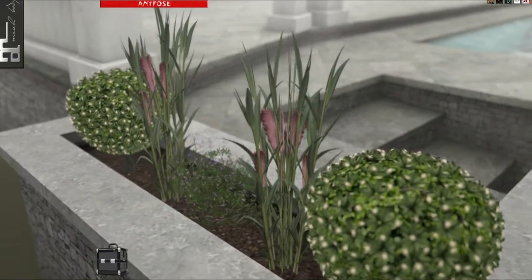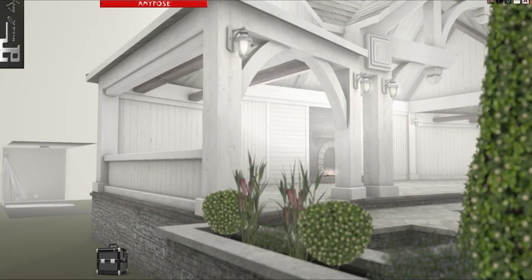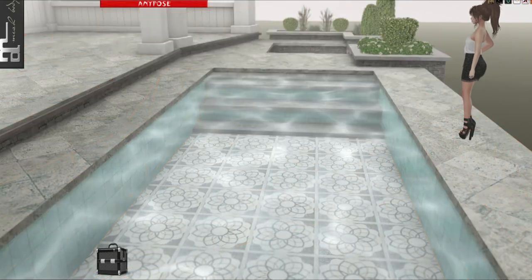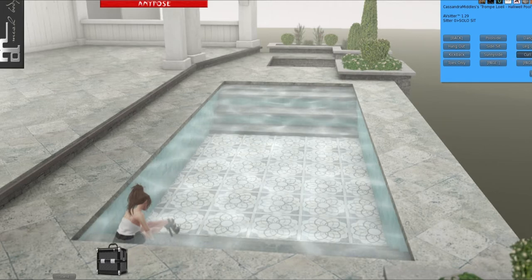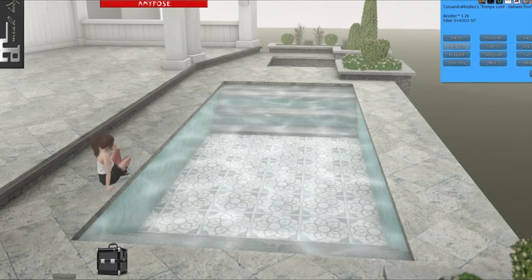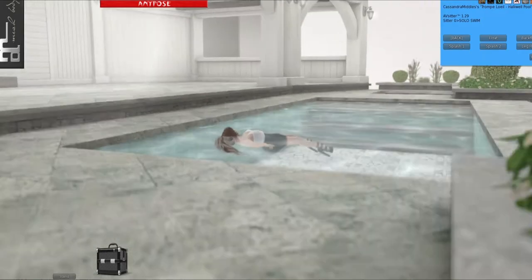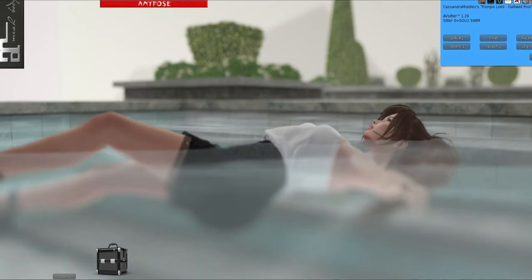It looks like birds of paradise over here — they look like the flowers we have in our yard. These are very, very pretty. They do have a setting where you can turn the lights on and off — you just have to click it. The pool does have poses: solo sit, swim, and couples. So you can cuddle and stuff. There are also various sits — curled up, dangle, sunny side — and there's also swimming. I can float! How cool is that?